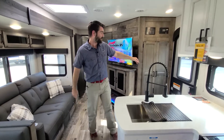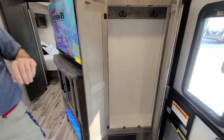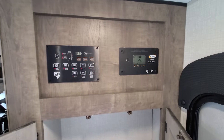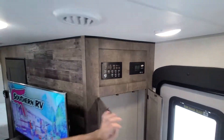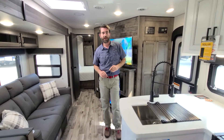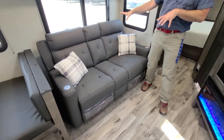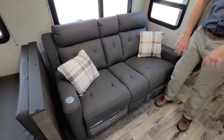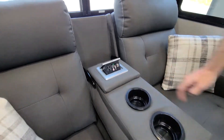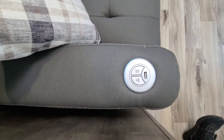As soon as you come through the door we have a coat closet, and all of our command center is quickly and easily accessible including the monitoring system for the Go Power solar that's on board. This has a 190 watt panel up top tied to an inverter. Sitting across from our TV we have theater style seating — this simply folds down and reveals two cup holders as well as power supplies. These are recliners and they have heat and vibration too.